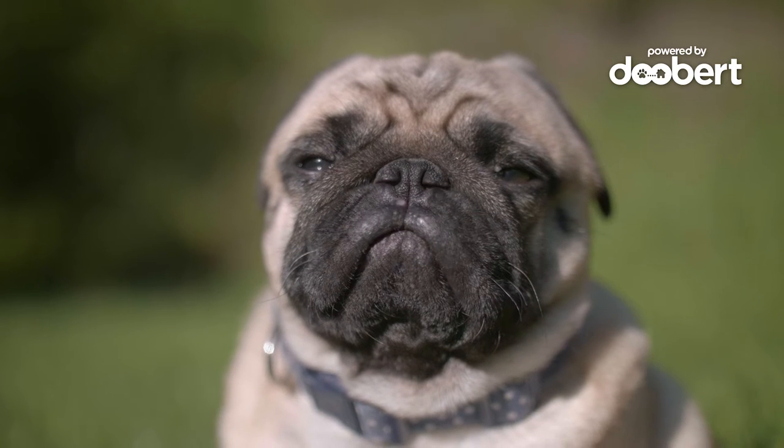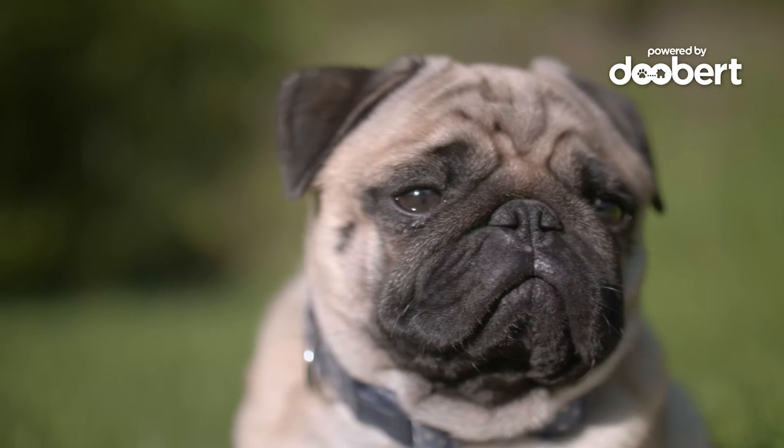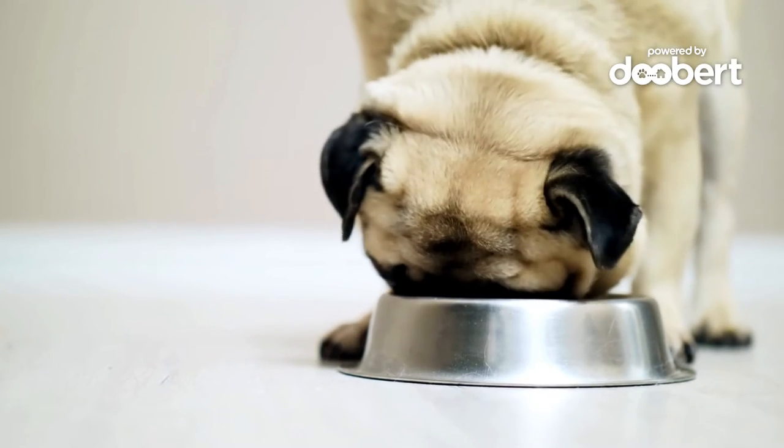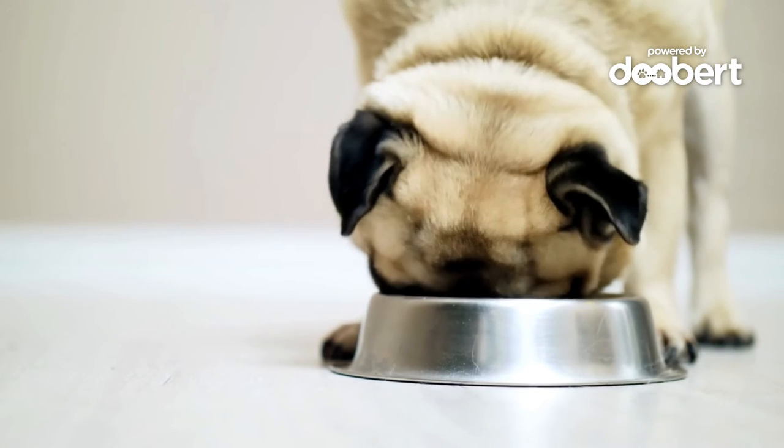As a pug, he has a flat face. As he got older and started to develop some more health issues, he started to struggle to eat from regular pet bowls. And eating as a pug is like his favorite thing to do. So I thought there has to be something better for him. I started trying different products that were supposedly designed for flat-faced dogs, but they just weren't working. So I came up with the Fluff Trough.